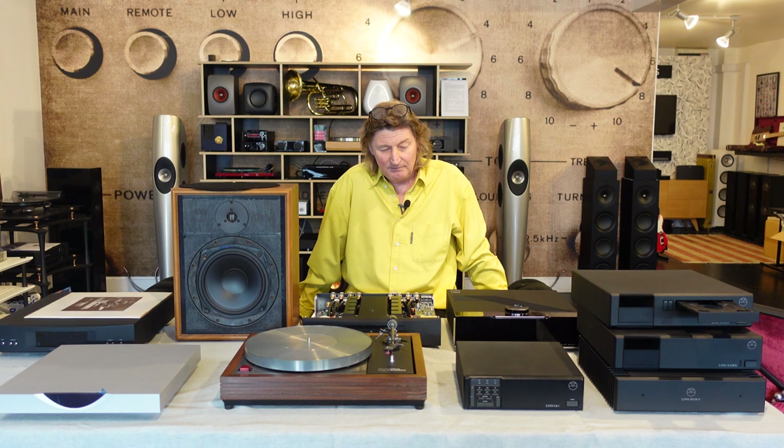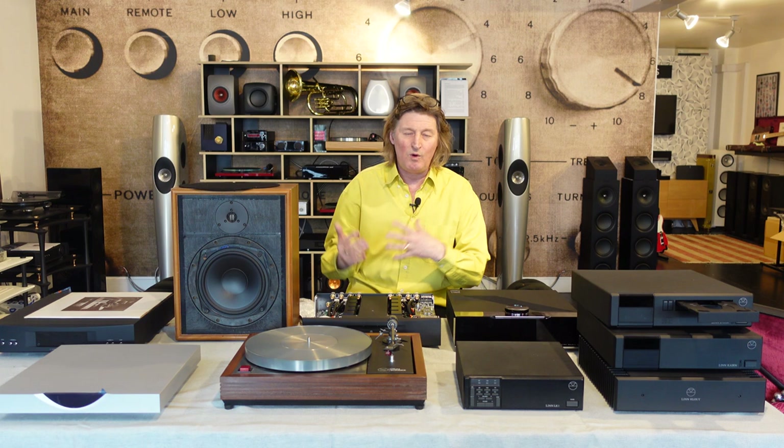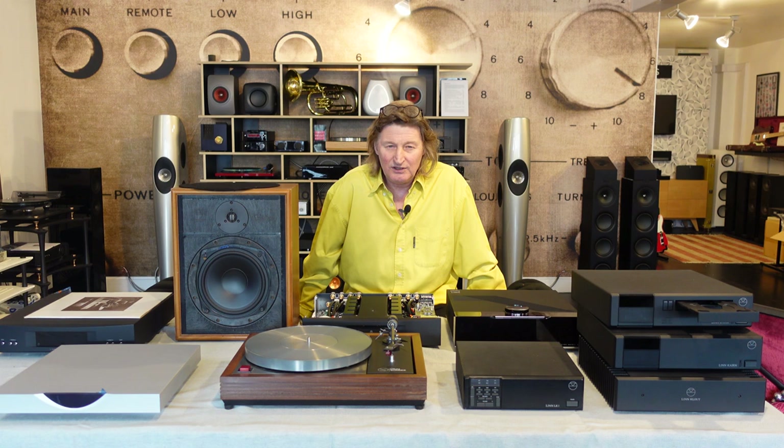About this time, Linn was still working on turntables — better arms, better power supply, control of the motor, making motors quieter and vibrating less. When CD came in, they were still working away on turntables. The next stage was that they wanted to learn more about what they were playing — they wanted to learn more about records. So they thought, 'Let's start a record company.'